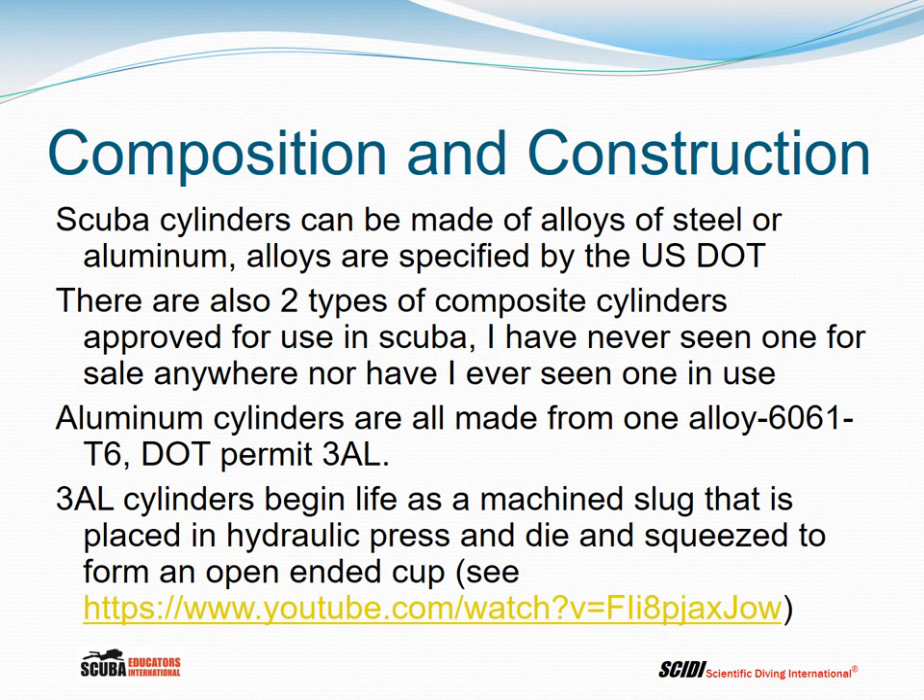Let's talk about composition and construction of cylinders. Scuba cylinders can be made of alloys of steel or aluminum, and these alloys are specified by the US Department of Transportation. There are also two types of composite cylinders approved for use in scuba, although I've never seen one for sale or in use. Somebody pointed out there is one for sale on the internet, and we can talk about the pros and cons of a composite cylinder.